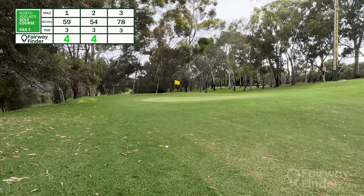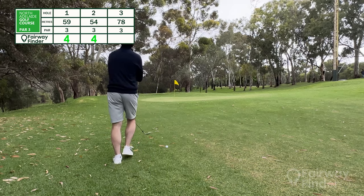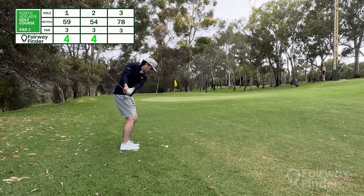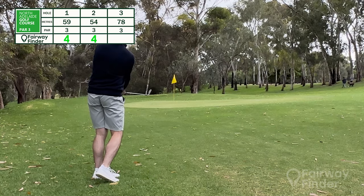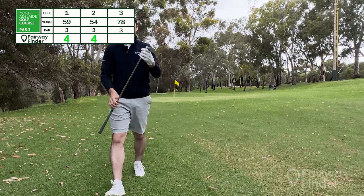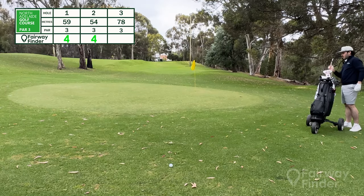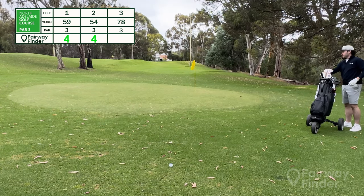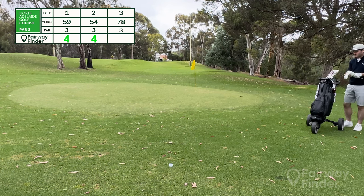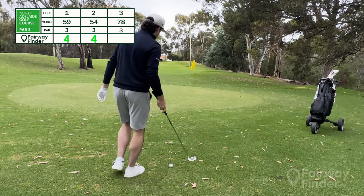Second shot here — just got the 56-degree out. We'll play another little chip shot and see if we can't get this one in close. Hit the flag — but put too much on it and sent it over the back. This is going to be real tough up and down. I'm going to get the putter out, because from this distance just off the green, there's no real point playing a chip shot — just get the putter out and knock it close.